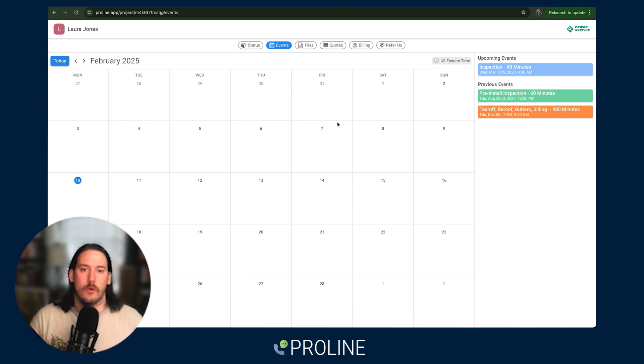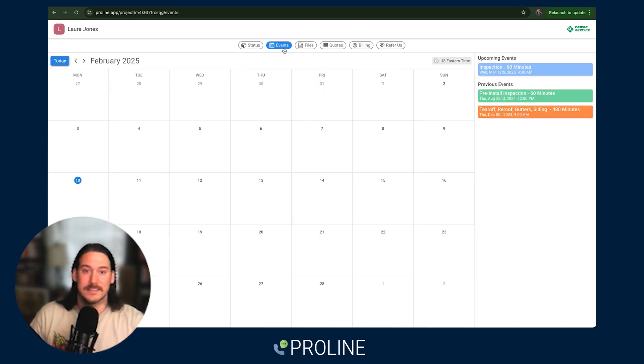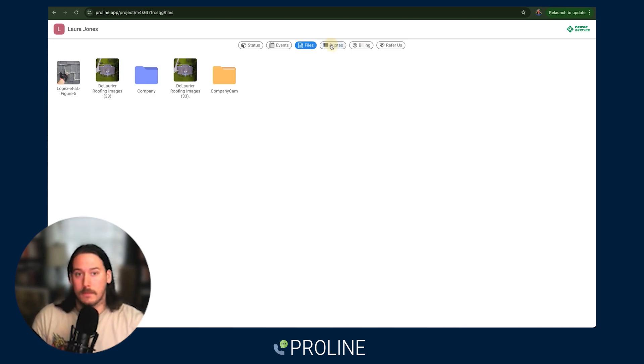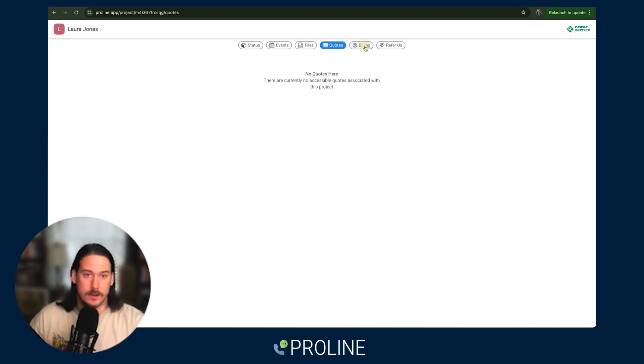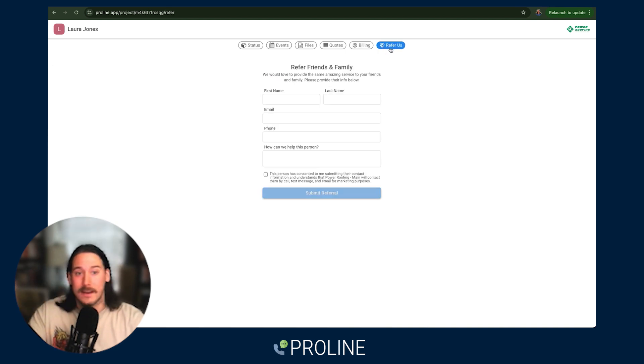We do have a project portal. This allows you to send someone all the information on their project and they can reference it at any point without having to reach back out to you. They can see status, the events on their project, any files that you made public to them, any quotes that were sent or signed, any invoices that were sent or paid, and an ability to refer you business if that's something you wanted to do.